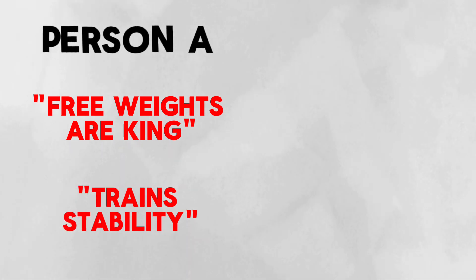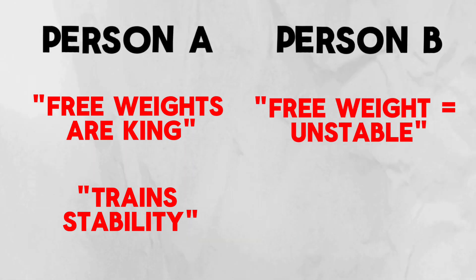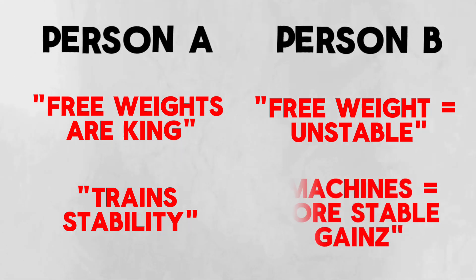Person A claims that free weights are king, that free weights train all of the little stabilizer muscles that machines don't. And person B, who prefers machines, basically says free weights don't really matter anyway — they're too unstable, and machines are where it's at because you can create much higher outputs on machines and build more muscle using them.